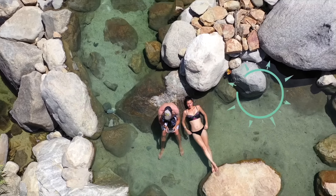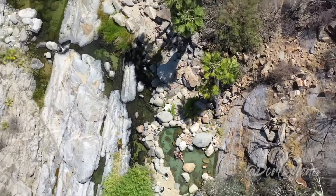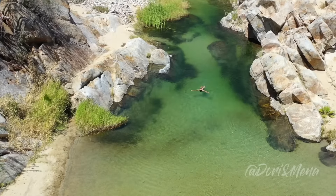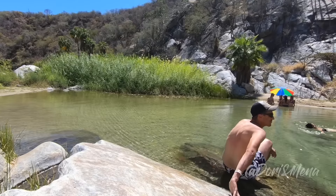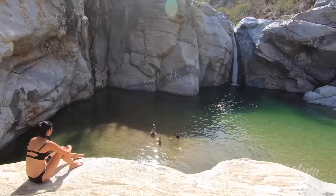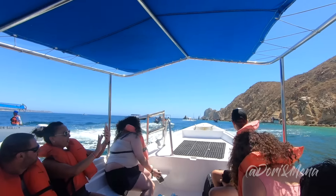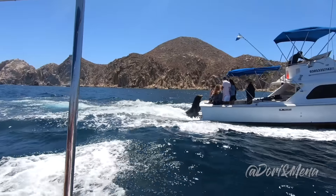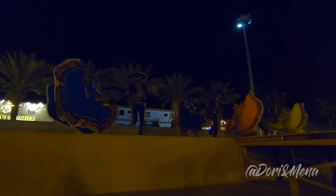Welcome back to our adventures in Baja, and if you're joining us for the first time, hit that subscribe button and the notification bell. Here's a recap of our last video: we had a nice relaxing day at Santa Rita Hot Springs and Sol de Mayo Waterfall, enjoying the pure natural waters of the ecological preserves. In this video, we meet up with our American cousins and take a boat tour to explore Cabo San Lucas's famous arch and the local wildlife. We also enjoy San Jose del Cabo's art walk as a final goodbye to this beautiful Baja paradise.